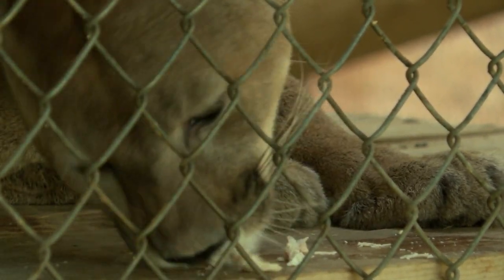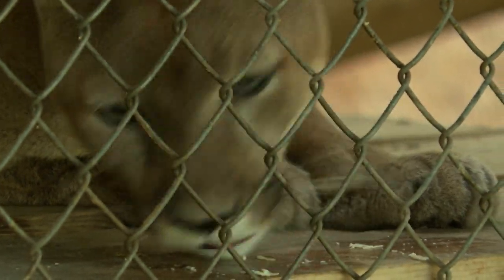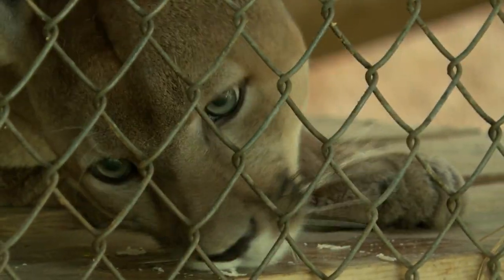The long-term answer is finding a facility where you can let the animals come out and have some fresh air, and not stay in the crate for long periods of time. So it's a very detailed plan. Now we're a member of ZAA, which is the Zoological Association of America, and they help us with a plan.